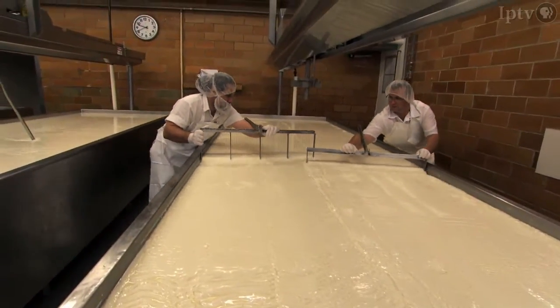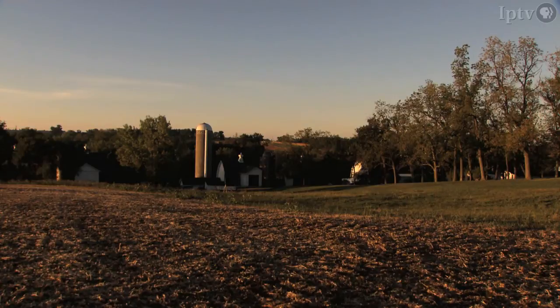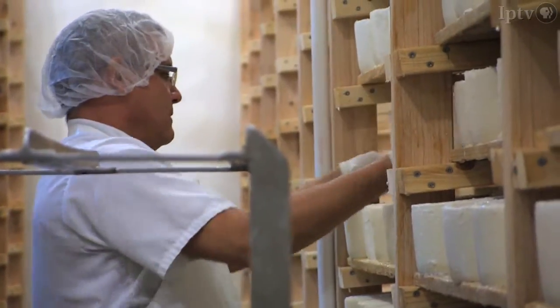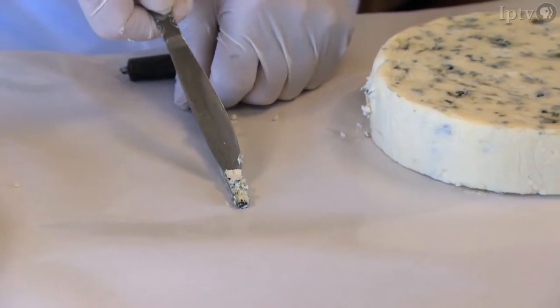Maytag uses local milk from dairy farms within a 15-mile radius of their central Iowa farm. The cheese makers take pride in aging their cheese just the right amount of time. It could take six or seven months, but the flavor, appearance, and quality are the rewards when these expert tasters check out the cheese.